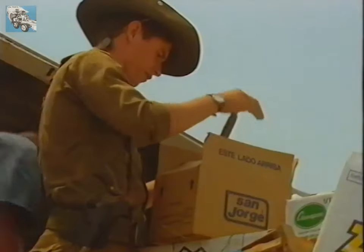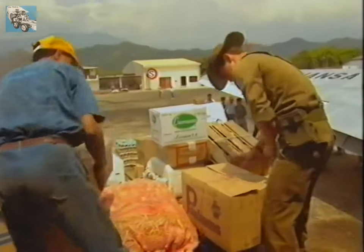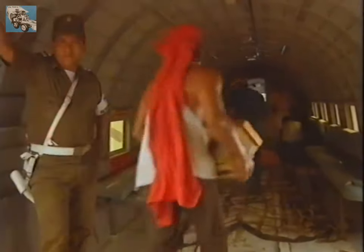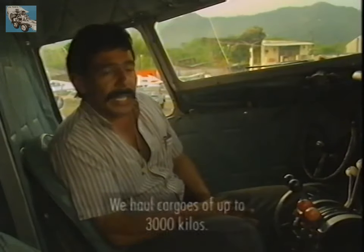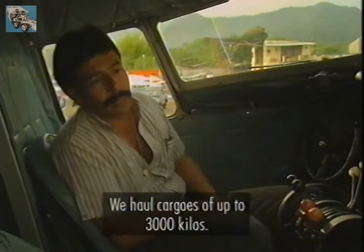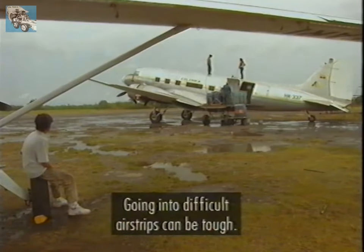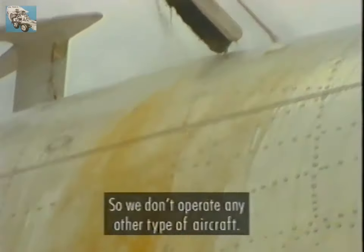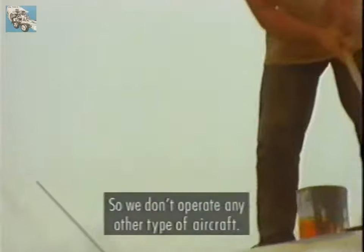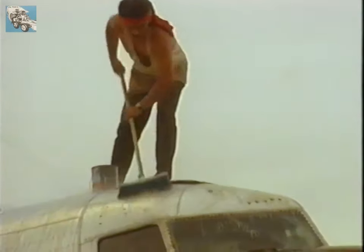Today, thirty years later, in the Colombian interior, ex-military Dakotas with their cargo doors, heavy-duty airframes and carrying capacity remain perfectly suited to local needs. Working here with 3,000 kilos of cargo, we can reach short roads that are relatively full of obstacles, holes and potholes. The operation of any other type of aircraft would be very difficult.